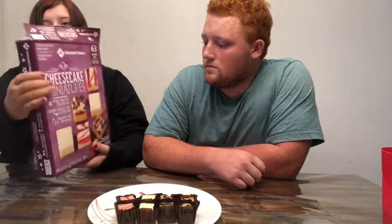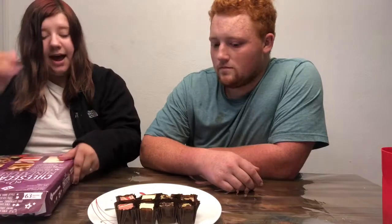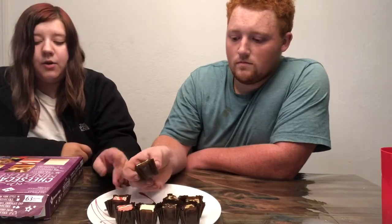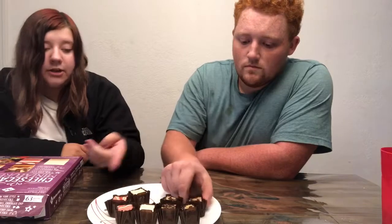Hey everyone, welcome back to my channel! Today we're gonna do a taste test on these cheesecake miniatures. The ones they have are a strawberry cream cheese swirl, a New York style cheesecake, and a caramel chocolate chip cheesecake.